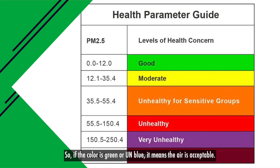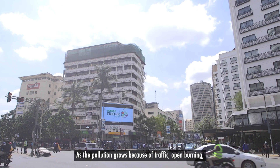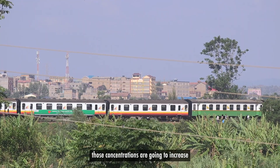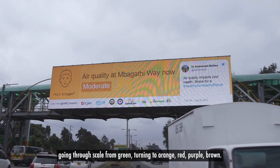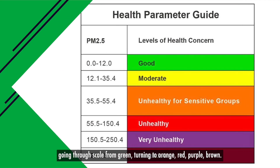So if the colour is green or the UN blue, it means the air is acceptable. As the pollution grows because of traffic, because of open burning, those concentrations are going to increase and the colours on those displays will change, going through a scale from green turning to orange, turning to red, to purple, to brown.